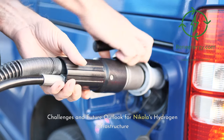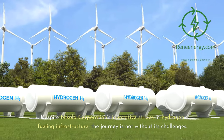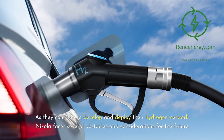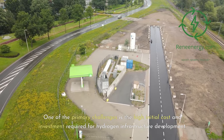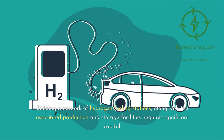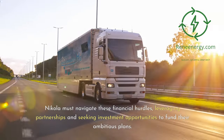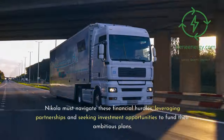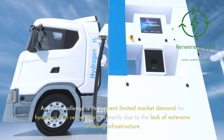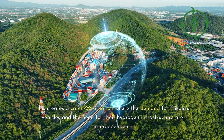Despite Nikola Corporation's innovative strides in hydrogen fueling infrastructure, the journey is not without its challenges. One of the primary challenges is the high initial cost and investment required for hydrogen infrastructure development. Building a network of hydrogen fueling stations, along with the associated production and storage facilities, requires significant capital, and Nikola must navigate these financial hurdles by leveraging partnerships and seeking investment opportunities. Another challenge is the current limited market demand for hydrogen fuel cell vehicles, primarily due to the lack of extensive refueling infrastructure — creating a catch-22 situation where the demand for Nikola's vehicles and the need for their hydrogen infrastructure are interdependent.